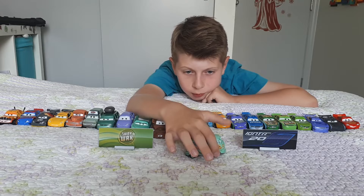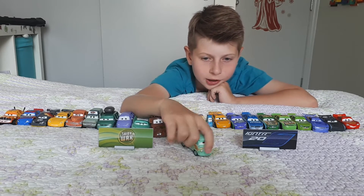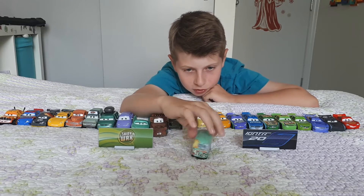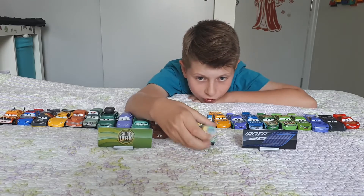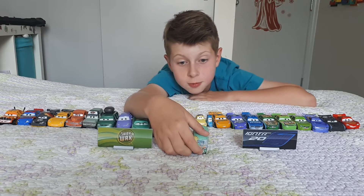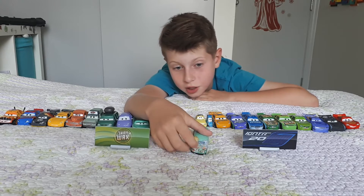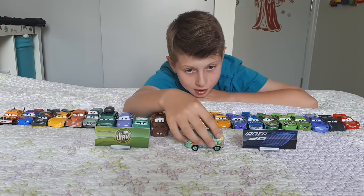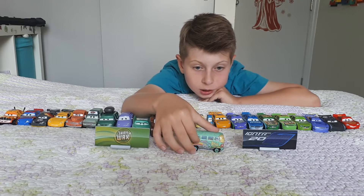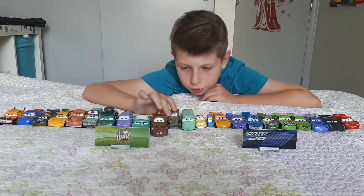There are a couple of stickers there. In the movie they originally had a flower on the wheels. On the back he's got his license plate — kind of looks like a beer. He has an exhaust pipe on the bottom, a license plate, and a lot of stickers on the side. On the other side it says 'Love' and 'Groovy.' He's got a paint job with 95 on it.